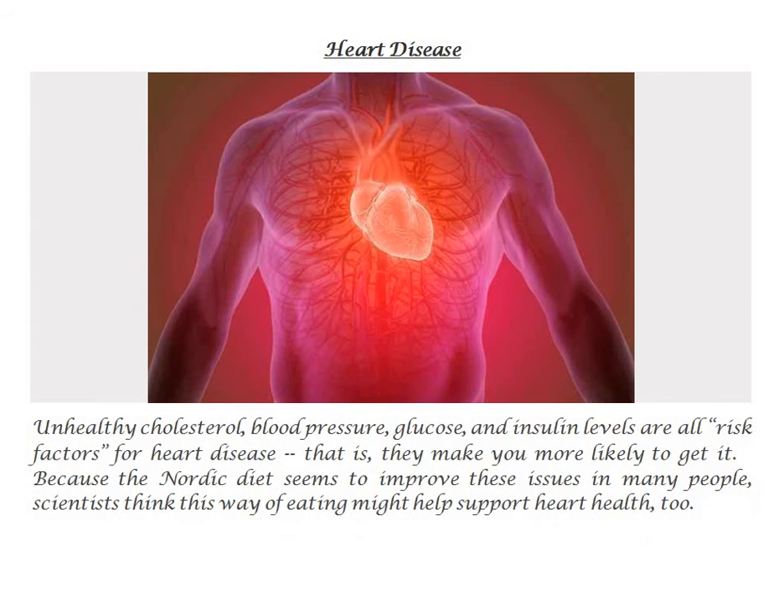Heart disease. Unhealthy cholesterol, blood pressure, glucose, and insulin levels are all risk factors for heart disease — they make you more likely to get it. Because the Nordic diet seems to improve these issues in many people, scientists think this way of eating might help support heart health too.